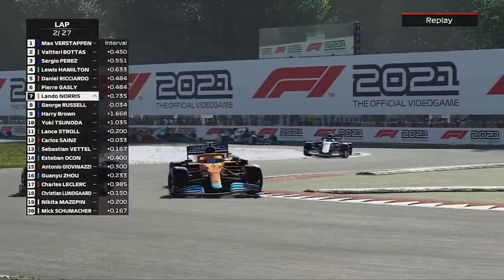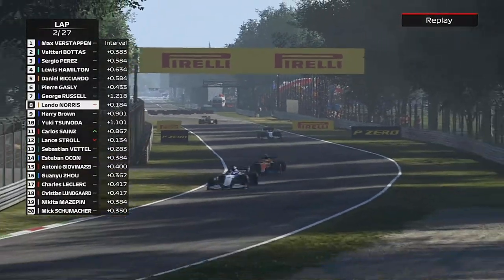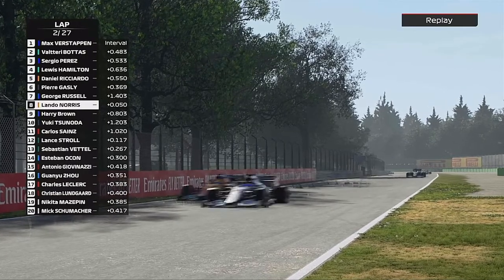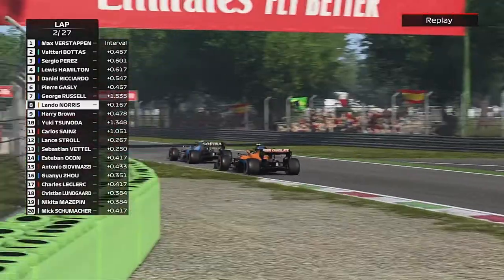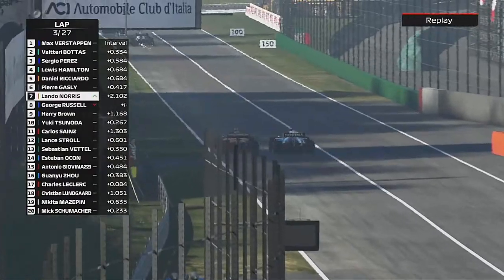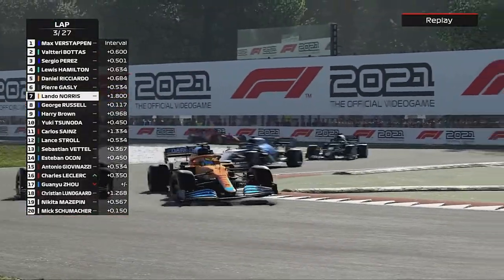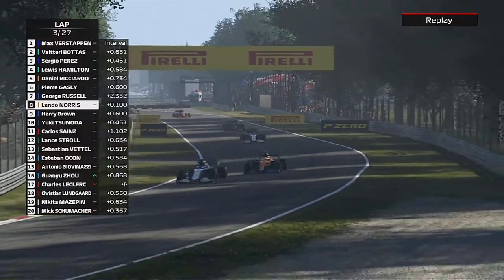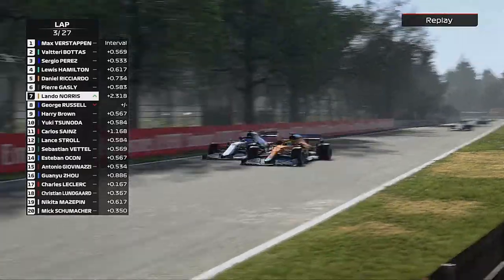Lando Norris goes around the outside but couldn't pull it off — George stays ahead. We pulled a little gap to Yuki and are trying to close up to the gap ahead, maybe snatch a position from Lando Norris to keep helping George out. But George defends on the inside into the first chicane. Yuki tries around the outside; Lando tries again and again, but George gets him on the exit.